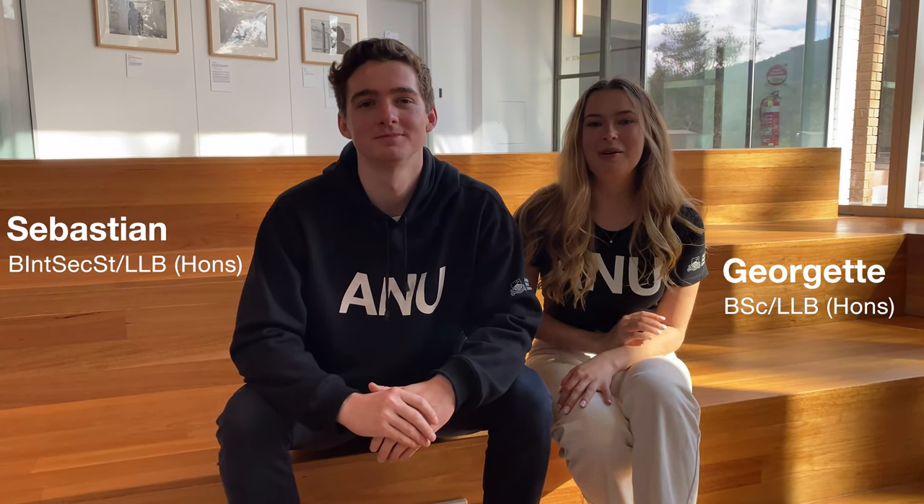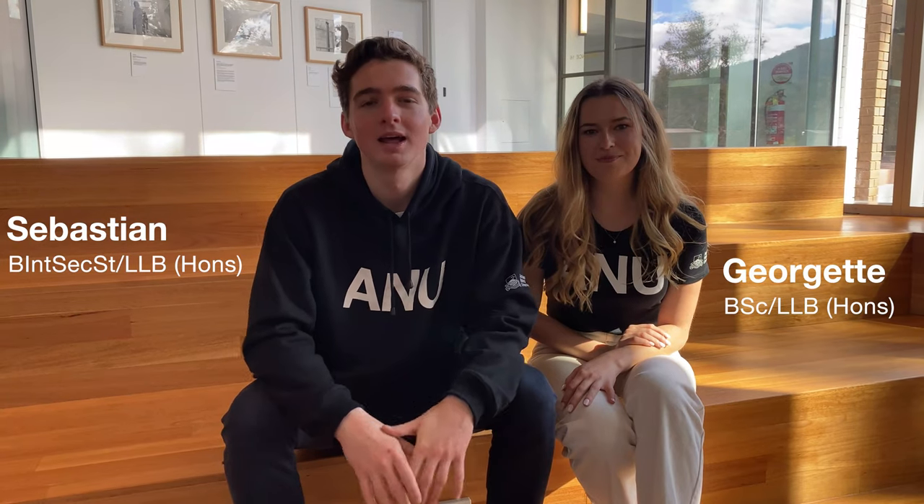Hi, I'm Georgette. Hi, I'm Sebastian. And we're both students at the ANU College of Law. Today, we're giving you a tour of the College of Law and we're going to give you an idea of what it's like to study law at ANU.